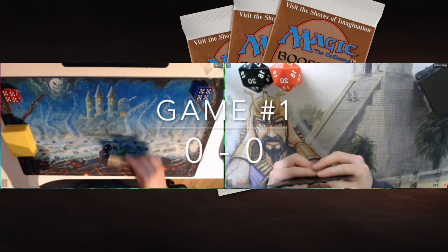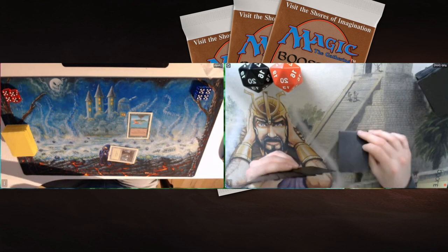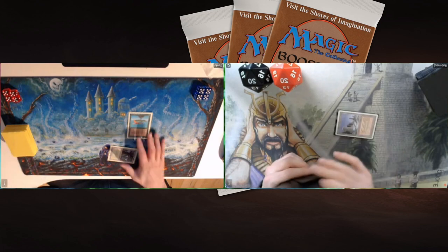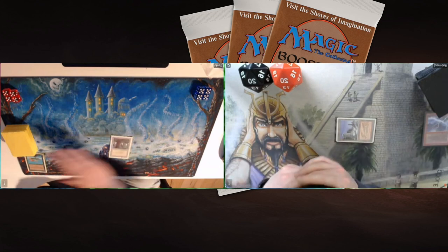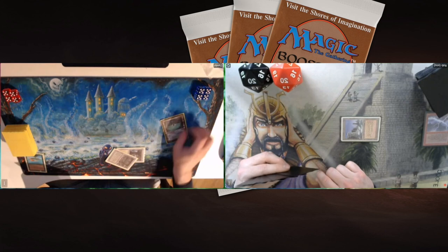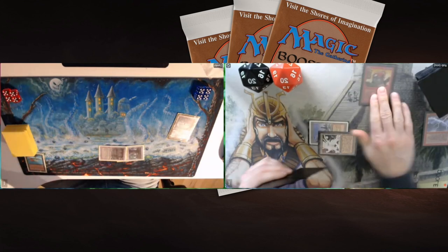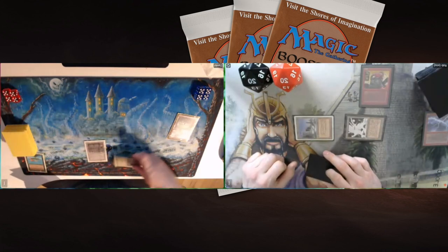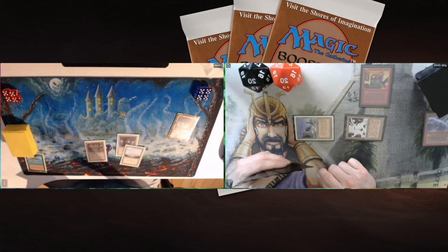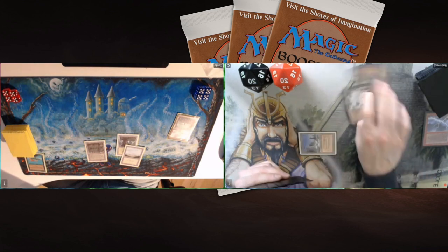Game one! On the left is David with his Wintergeddon Tax deck — white, green, and a little black featuring Dark Heart of the Wood. He's playing against Rob Hackney with his white-red Aggro Tax. Both players have Land Tax but very different strategies. We immediately see Rob chain-lightning a Mana Bird — bolt the bird, a classic move since 1993. David plays Dark Heart of the Wood, and Rob follows with an Iron Claw Orc.